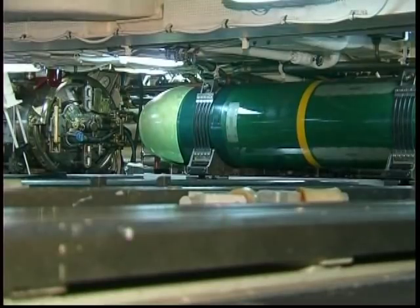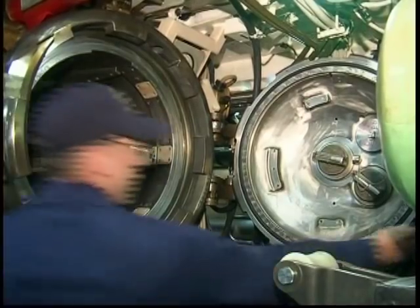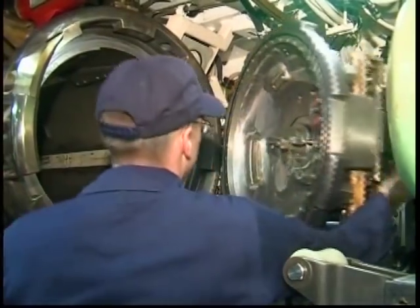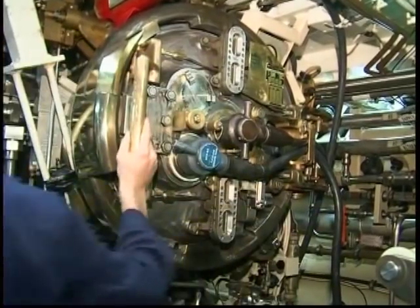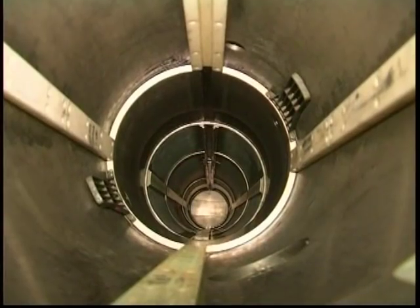The Florida is currently deployed in the eastern Mediterranean. Missile tubes have been converted to allow Navy SEALs to exit and enter the sub. They may swim out in diving gear or onto specially designed mini-subs.